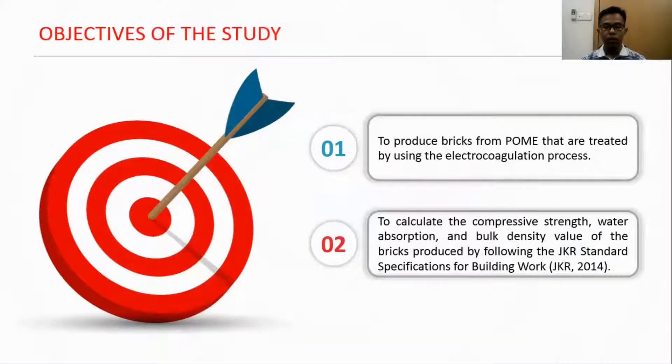The objective of this study was to produce bricks from POME that are treated by using an electrocoagulation process. Next is to calculate the compressive strength, water absorption, and bulk density of the bricks by following the JKR standard.